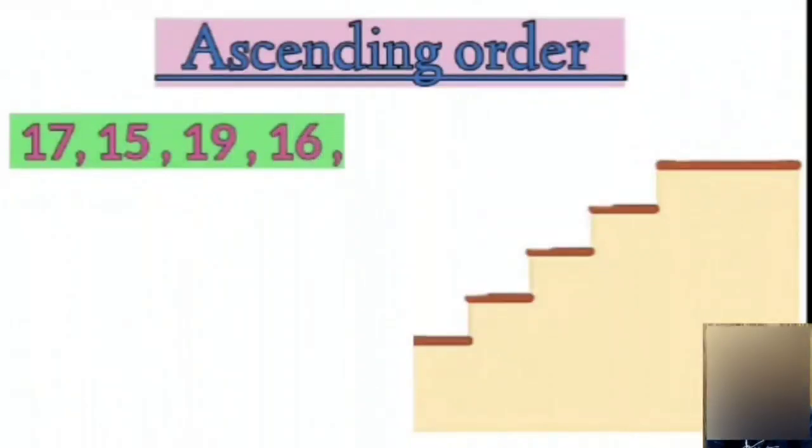15, 19, 16, 18. These numbers are not in ascending order.